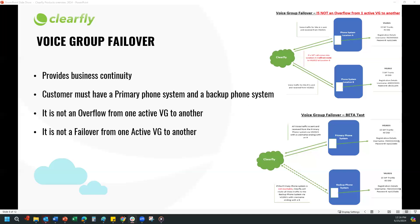Next is the Virtual Voice Group Failover. It's basically a feature enhancement in our voice group. If a customer needs failover options and they have multiple phone systems, this would be a great option. If the primary phone system is not reachable, Clearfly will route all voice traffic to the backup phone system. The customer must have two phone systems — a primary and a backup. This is a great feature for companies like hospitals and emergency services, providing reliability, business continuity, and uninterrupted uptime.